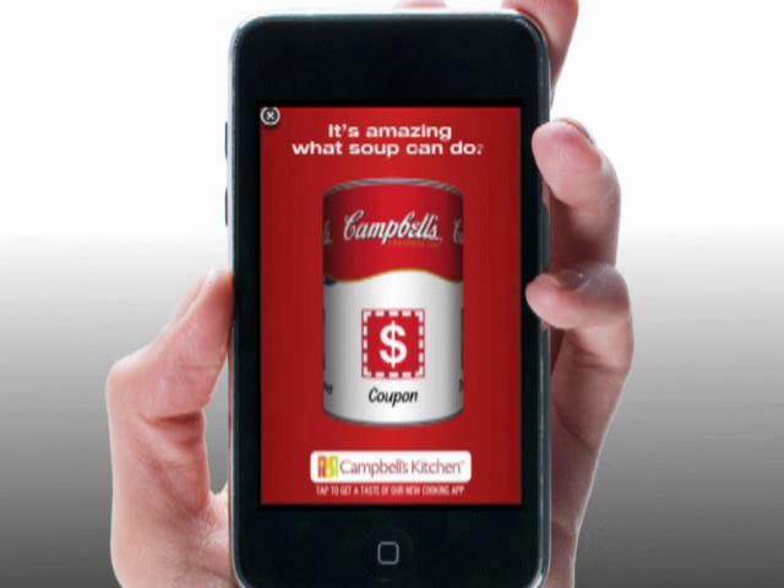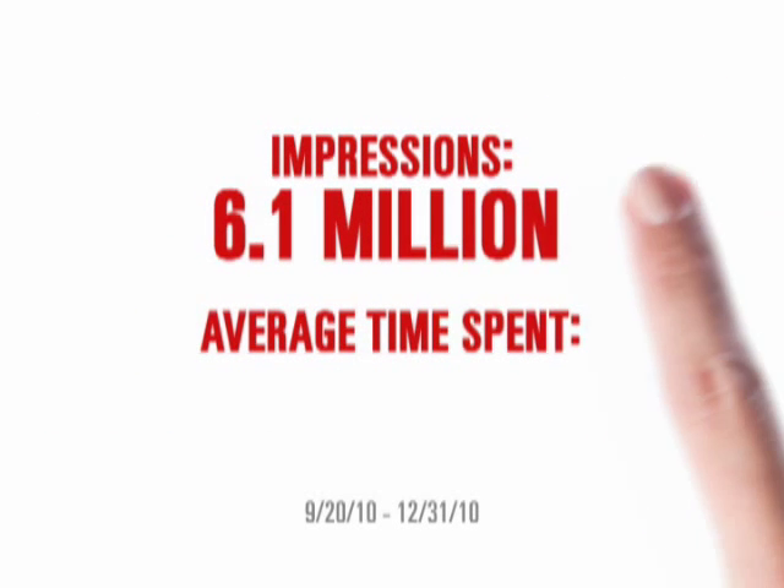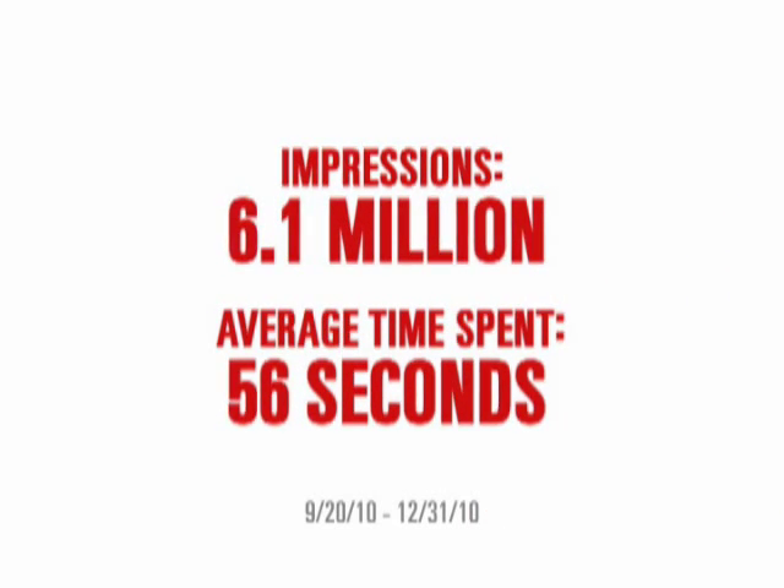During its three-month flight, the Campbell's iAd registered 6.1 million unique impressions, and user engagement was high, with our media target spending almost a full minute undistracted and completely absorbed by the experience.